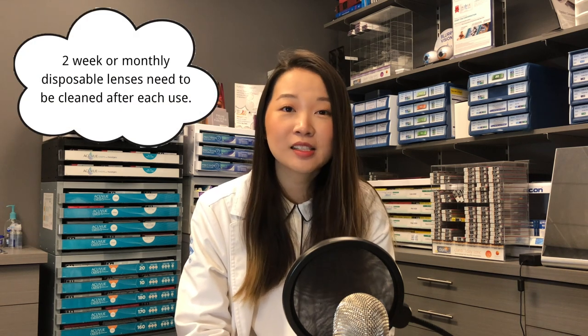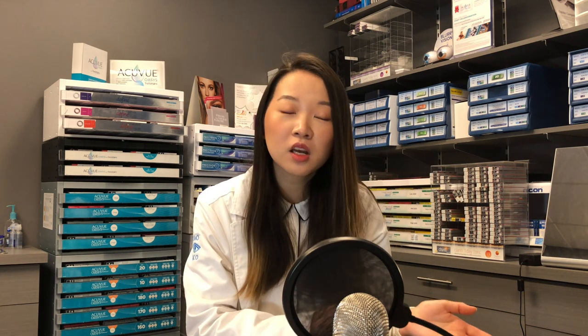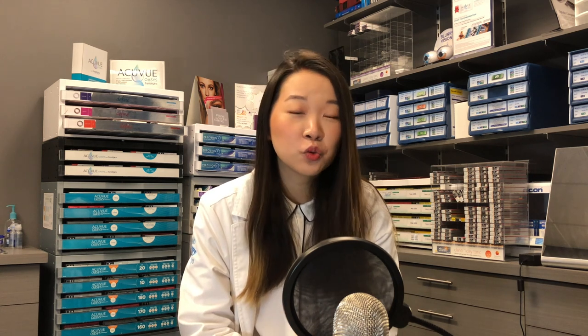The next type of modality is the bi-weekly or monthly contact lenses. These lenses are made to be worn either for two weeks or for a whole month, as the name suggests. In the morning you put your lenses on, and at the end of the day when you're ready to take them off, you put them in cleaning solution and store them overnight to be reworn the next day. The benefit of reusable contact lenses is that they are less expensive compared to daily disposable contacts.